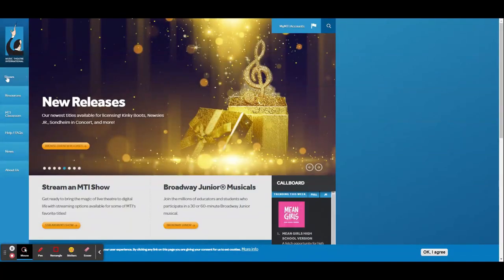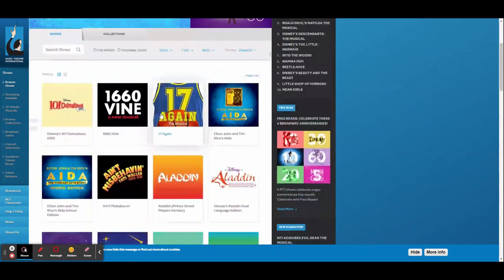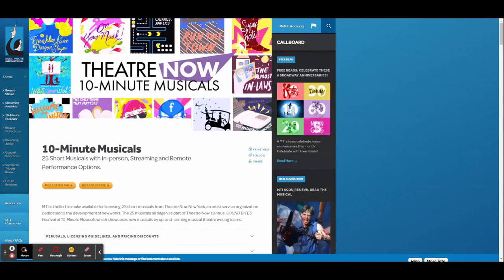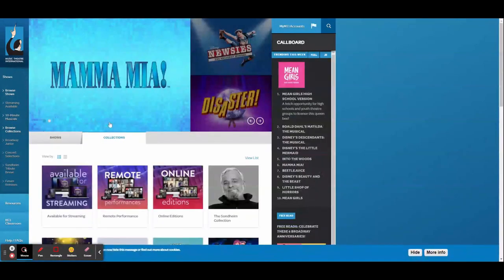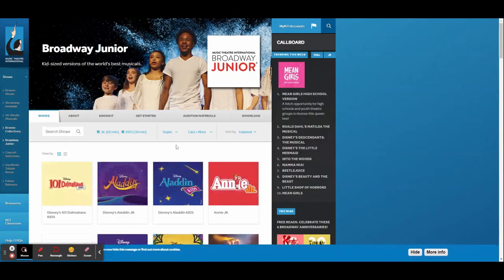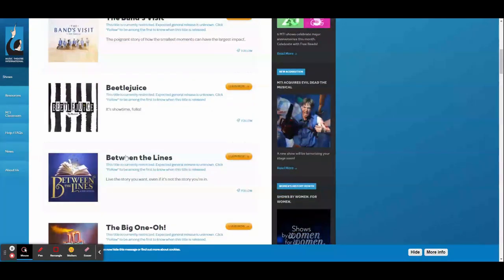Let's talk about musicals first. For musicals I mostly use MTI shows — that stands for Musical Theater International. This is where you're going to find a lot of the Disney shows and big Broadway name shows. For example, last year I did Guys and Dolls and I got that from MTI. Any Disney show or big Broadway show is pretty much going to be on there if the rights are released. Beetlejuice is on my radar, so hopefully I can do that one day.